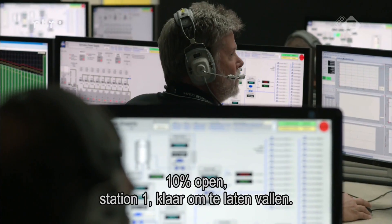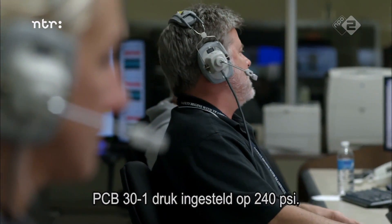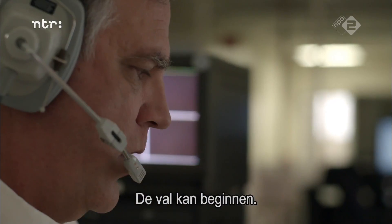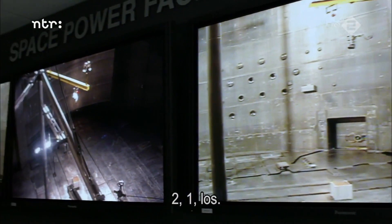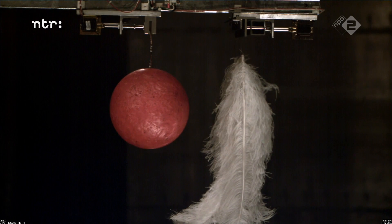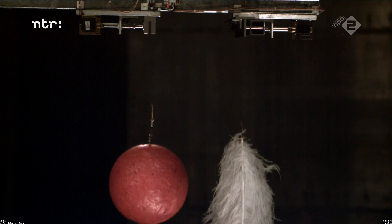6104 manual, 10% open. Station one, go for drop. PCB 30-1, pressure set point at 240 psi. We are go for drop. Camera's on, two, one, release.